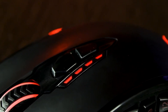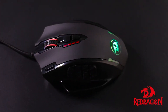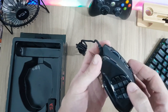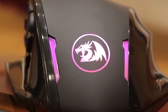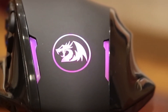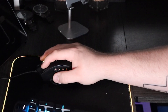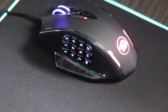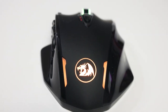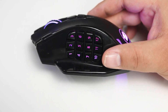Immerse yourself in a vibrant gaming environment with the RGB backlighting on the Red Dragon. This MMO programmable gaming mouse offers seven user-programmable buttons, allowing you to customize your gaming experience. The ergonomic shape ensures a comfortable and precise experience during long gaming sessions — the mouse fits naturally in your hand, and the buttons are optimized to reduce click fatigue, ensuring smooth and effortless operation. Upgrade your gaming arsenal with the Red Dragon M602 RGB Griffin at an unbeatable price of $19.99.